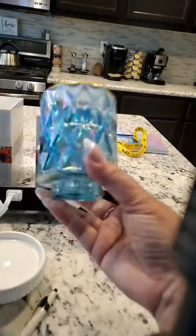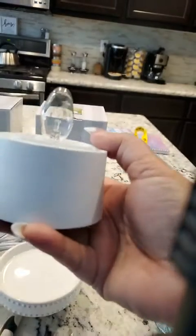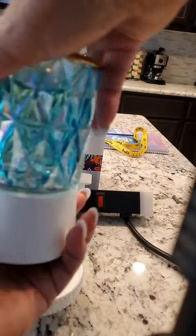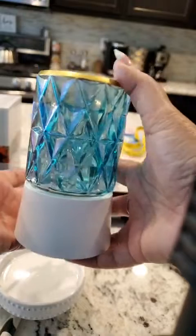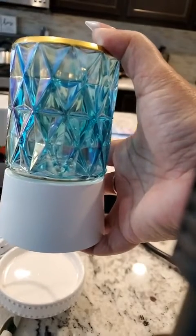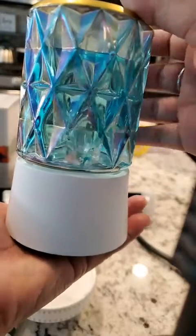I want to show you something we've got for our mini warmers — a standing base that you can just screw your warmer onto. If you have a small area on your desk and you don't want it plugged into the wall, this is a beautiful warmer, so why not display it? This will fit perfectly in that small corner of the kitchen, maybe on your bathroom counter, a desk — anywhere you want decor.